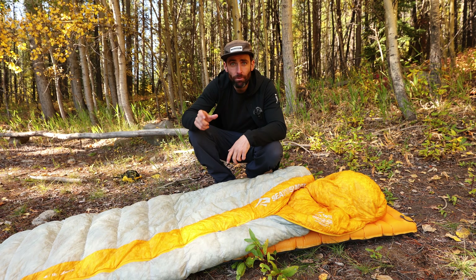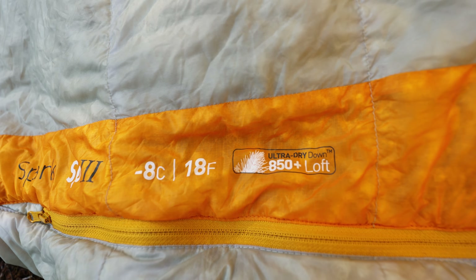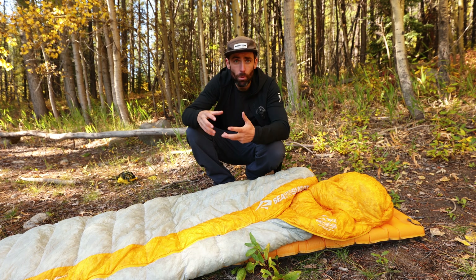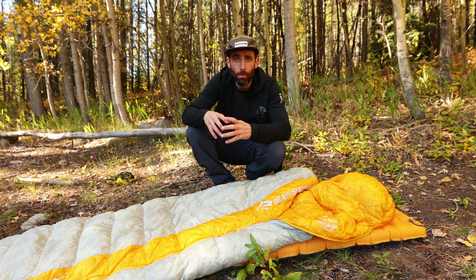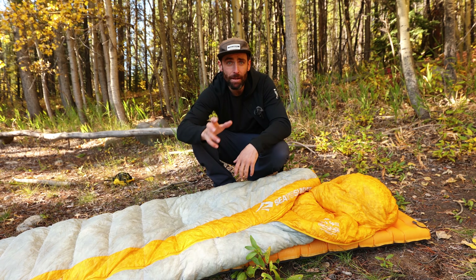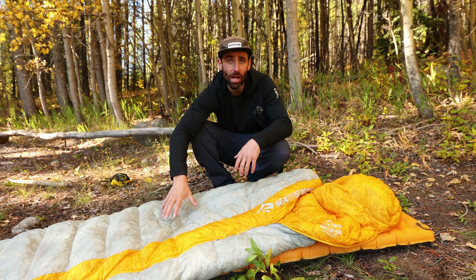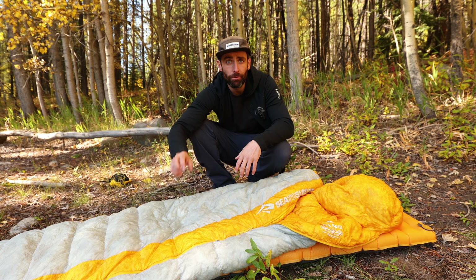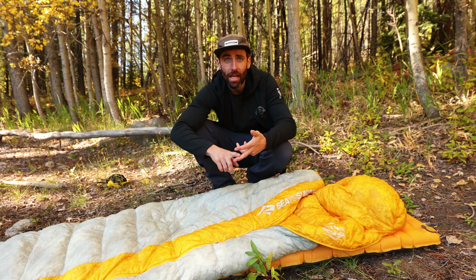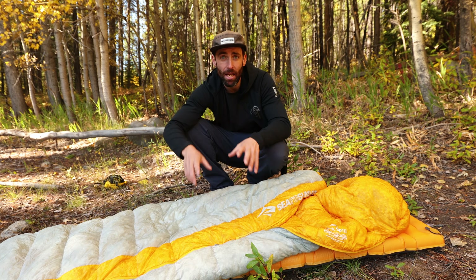Within a sleeping bag you'll find a loft rating — the quality is normally expressed as numbers like 600, 650, up to 850 and above. The higher that number, the more efficient the down, meaning you need less of it to stay at a certain warmth level, making the bag more packable and lightweight. This year I upgraded to the Spark 3, which is an 850 loft bag, up from an old 600 loft bag. This bag packs down to half the size and is half the weight while still being suitable for a minus 8 lower limit. I really think it's worth paying that bit extra for a higher loft bag that packs down smaller.